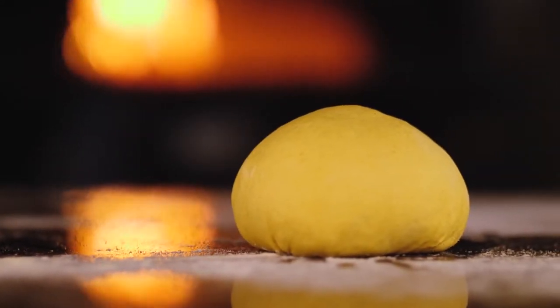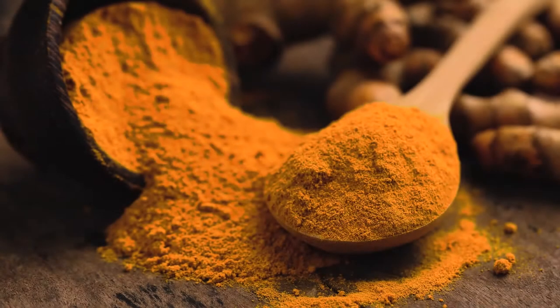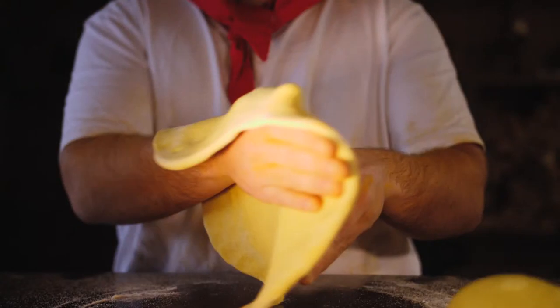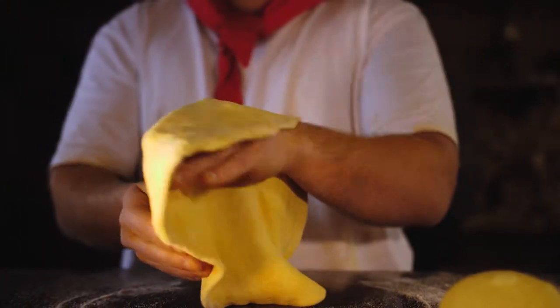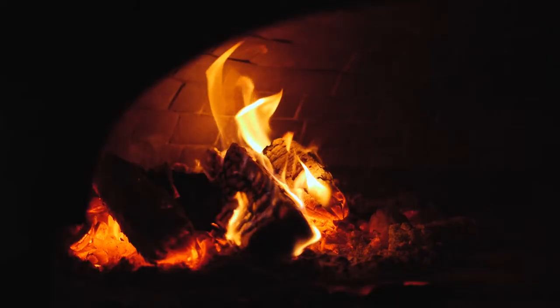Extensive scientific research confirms turmeric's powerful antioxidant and anti-inflammatory properties, leading to healthy digestion and powerful healing benefits, so you can enjoy your favorite pizza without bloatedness or fatigue.